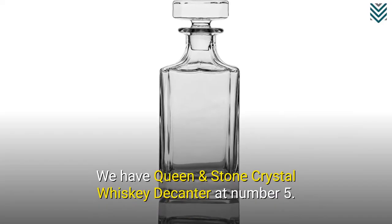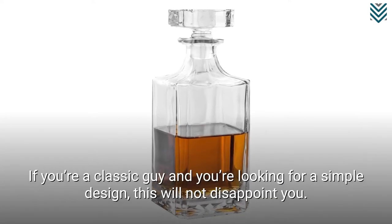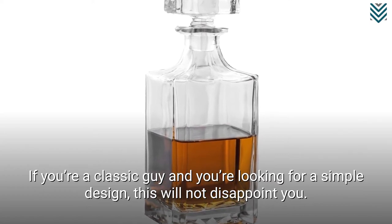We have Queen and Stone Crystal Whisky Decanter at number 5. If you're a classic guy and you're looking for a simple design, this will not disappoint you.